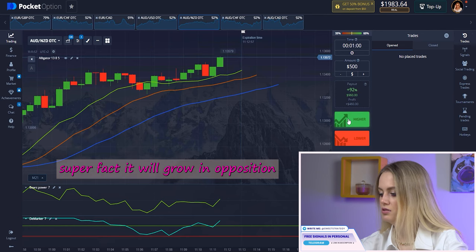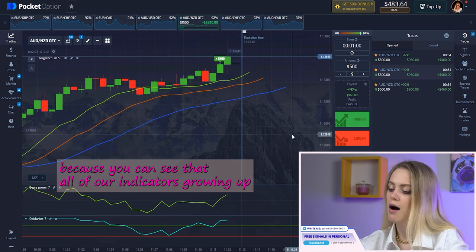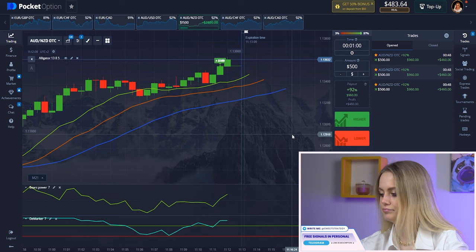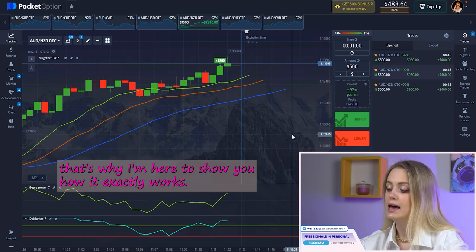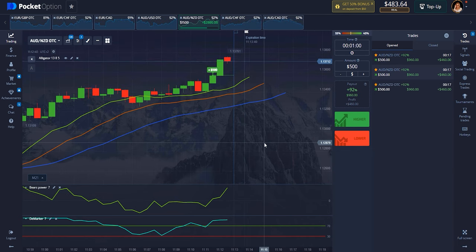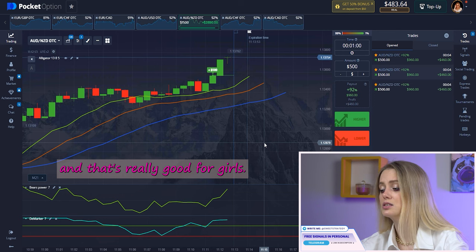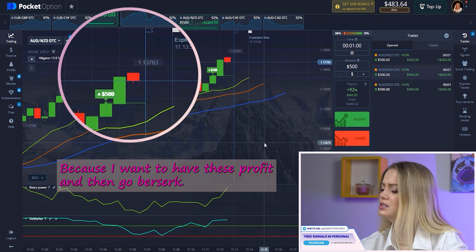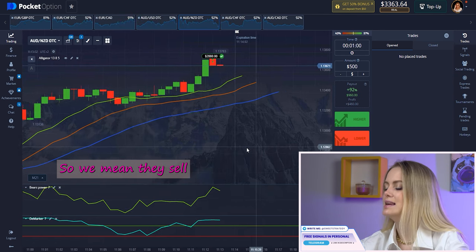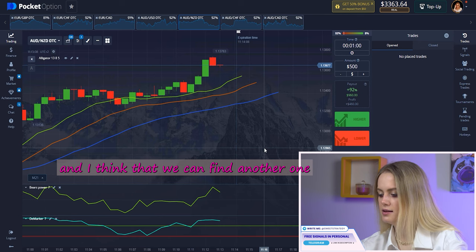Here it's still perfect — it will grow in an upward position because all of our indicators are growing up. You already know about this, and I hope you can see it. That's why I'm here, to show you exactly how it works. You can see the candle is growing up — that's really good. We made it.